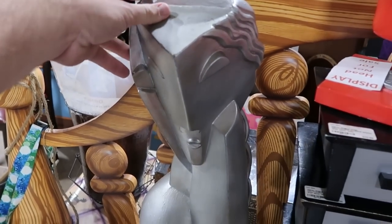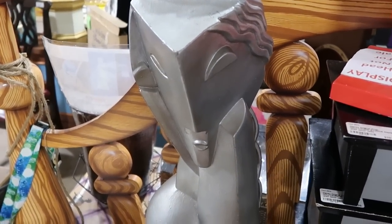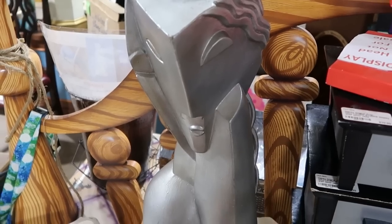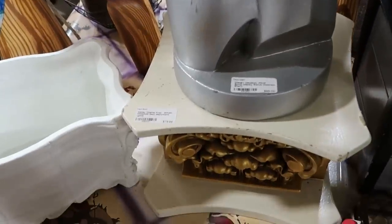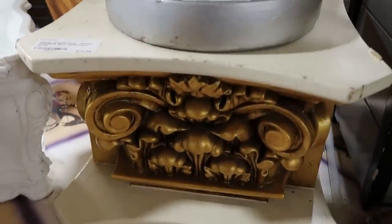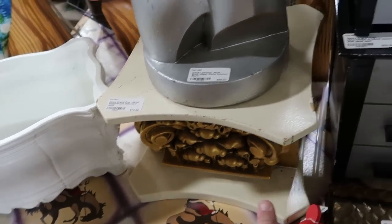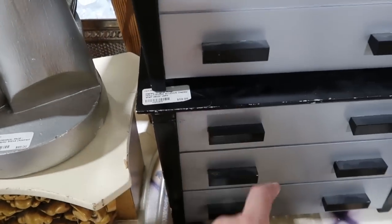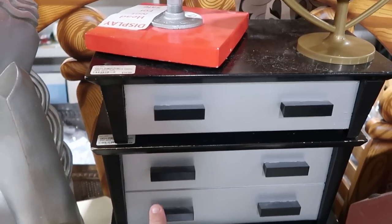Here are a couple items that were used on Disney property. This is abstract art used over in Epcot for only $95. They have a little display from the Magic Kingdom that's very fancy on the bottom — the display stand is $75. And from Hollywood Studios, they have some prop little dressers that they probably would have put merchandise on, for $59.99.